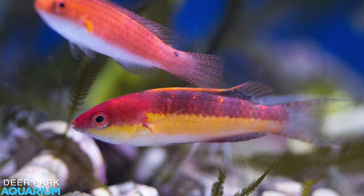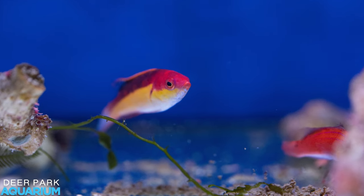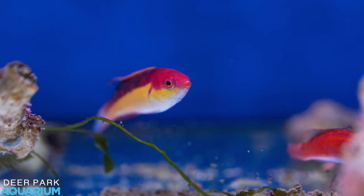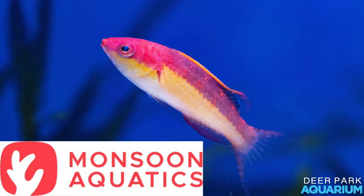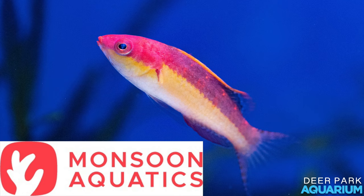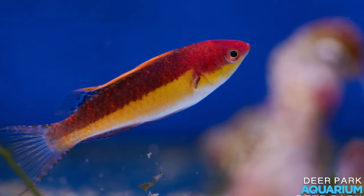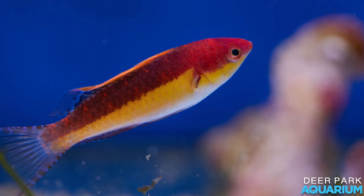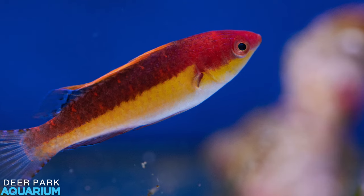This is only the second pair available for sale because they've only just recently been discovered and classified — is that true? They were discovered in 2017 by Monsoon Aquatics and got classified in 2017. These are the first individuals that have been collected for sale since then, and that's from up in Darwin, Australia, through the Darwin facility. They're named after one of the divers, Tim Green. They're from the Timor Sea.